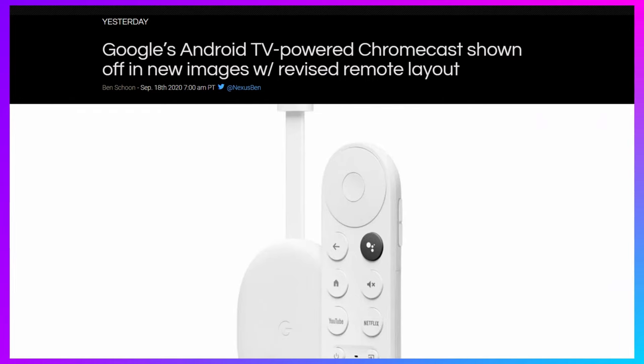Google has also announced a new Android TV device that looks a little bit like a Chromecast dongle, but it'll have an Android TV-style remote. It's basically a Chromecast with an operating system built in so you can use a remote without relying solely on your phone. I've been using an Asus Nexus Player since forever — it's stuck on Android 8 and starting to slow down quite a bit — so this sleek little dongle with a nice remote looks very appealing.